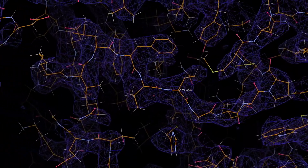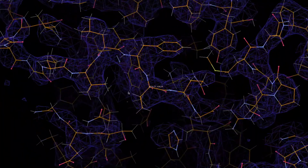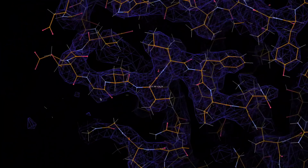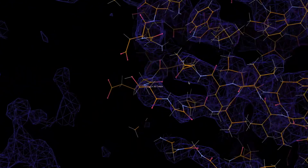A postgraduate student undertaking their training in my lab can expect to learn key skills in structural biology, including molecular biology, cloning and mutagenesis of viral genes for protein expression, protein expression and purification, and virus culture and classical biological methods.